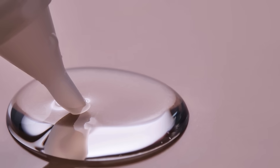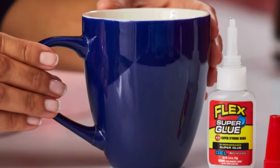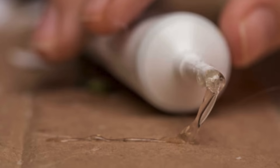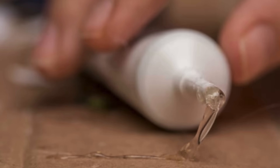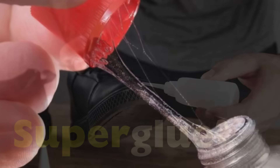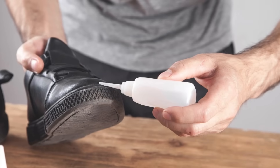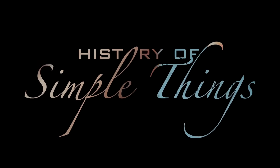Just a single drop, a little pressure, and boom! It's like the thing was never broken in the first place. But have you ever stopped to think about why it works so fast, or what actually makes super glue? Well, super! Let's dive into the fascinating story behind this sticky miracle right here on History of Simple Things.